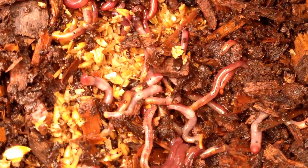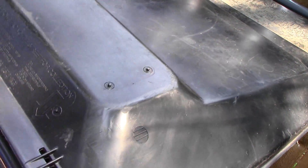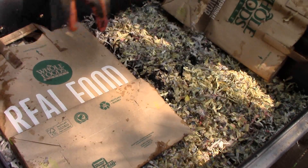As the pile cools, however, the worms move in from the surrounding area and pick up where the thermophilic bacteria left off, breaking down organic matter and leaving their nutrient-rich castings behind. As I mentioned earlier, we also sometimes intentionally add red wigglers to compost at this stage.